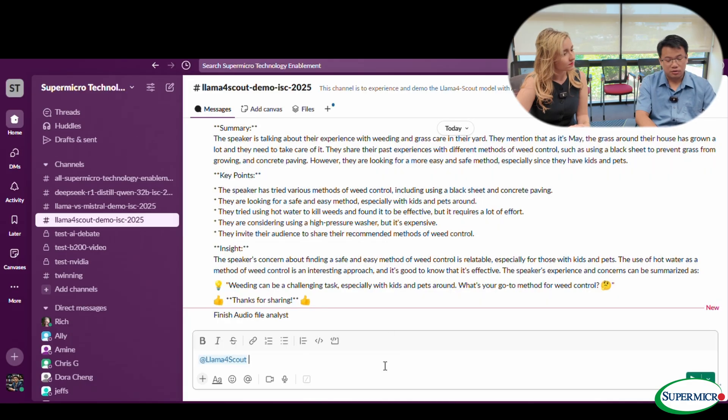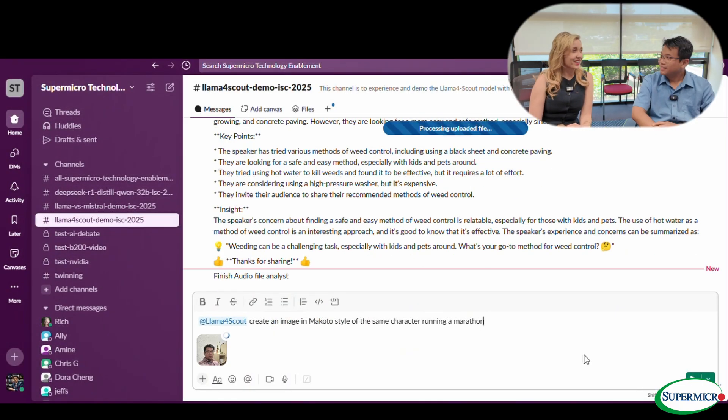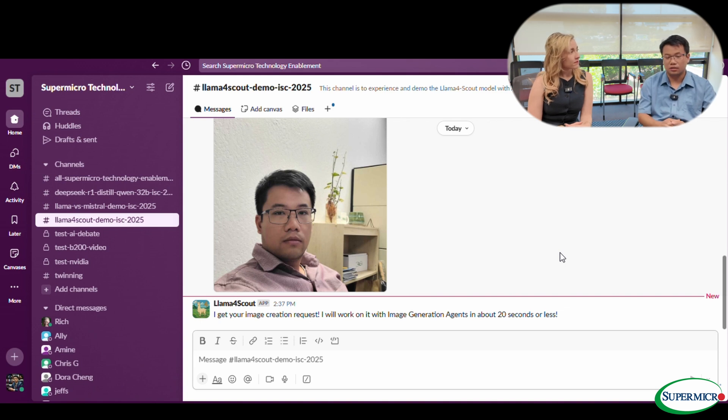Another exciting thing I want to show today is the system can also call an image agent — which is text-to-image generation. Let's do something fun. I'll tell it to create an image in Makoto style of the same character but running a marathon. And we're going to take an image as input — let's use my image. This is Tai sitting in the office, and we're going to make him into a marathon runner. We're using a Flux model and a couple of embedding models from Facebook, creating it in a Ghibli studio style, and testing it with Makoto style. Basically you can use any LoRA. It looks very similar — same guy, same shirt.